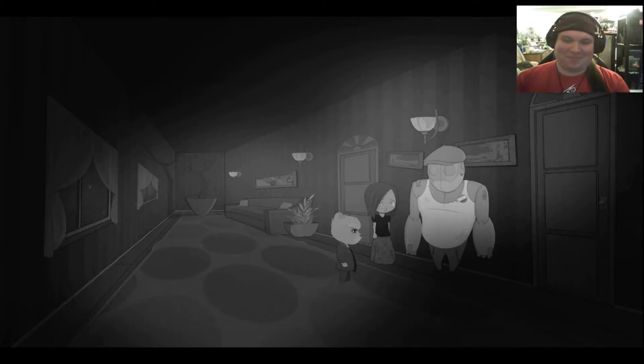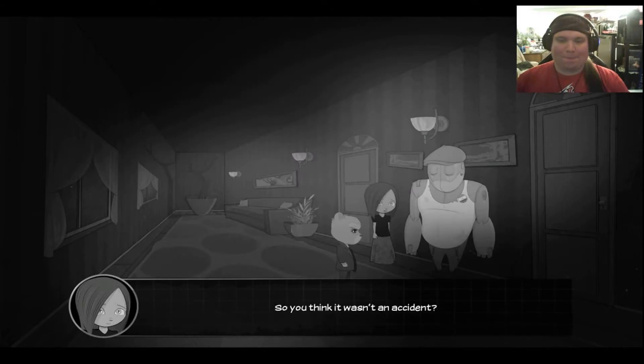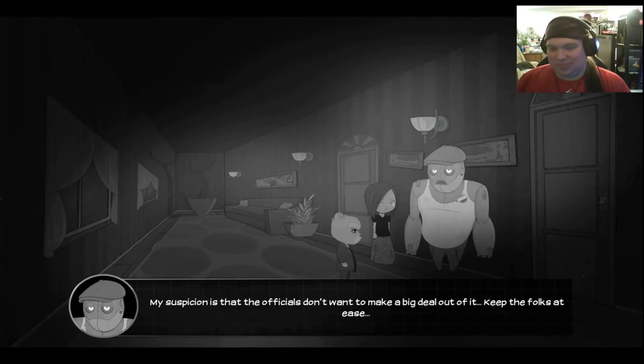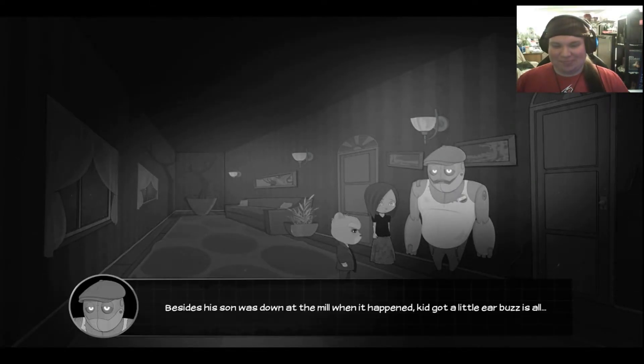We've heard the city is in lockdown. Sure is. Been like that since the mill exploded. The official statement is that there was a gas leak down at the basement level, but we all know better. Do you think someone is trying to cover this thing up? My suspicion is that the officials don't want to make a big deal out of it — keep the folks at ease. What about the mill owner? He's made some enemies lately. Filed a big insurance claim or something. Mr. Deets is a straight-up bird. Besides, his son was down at the mill when it happened.